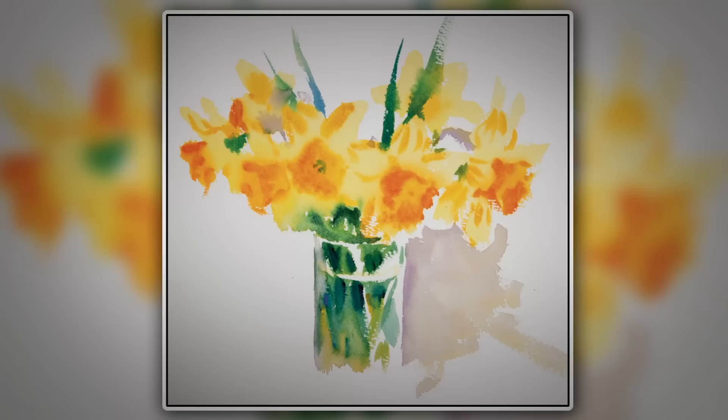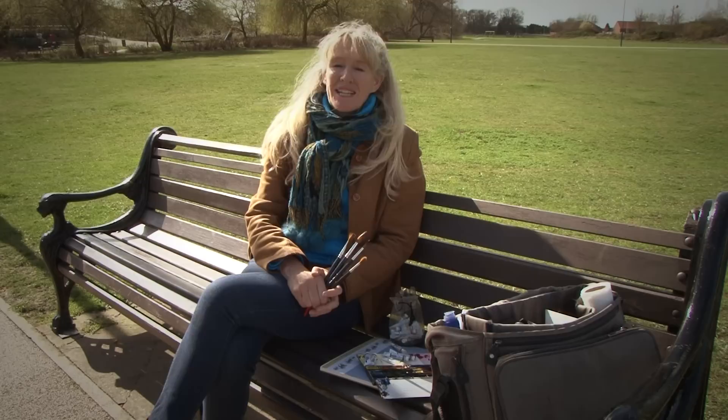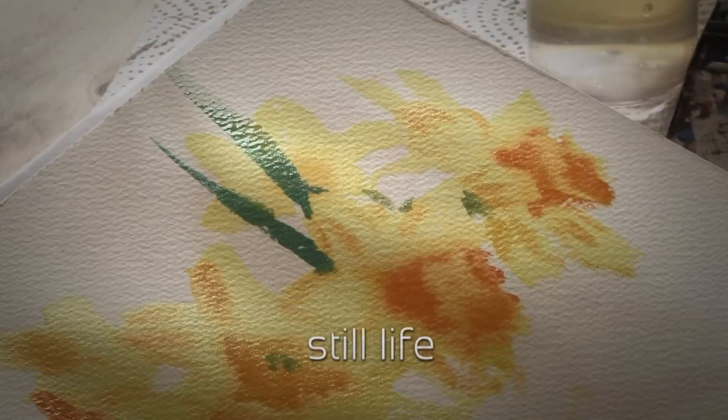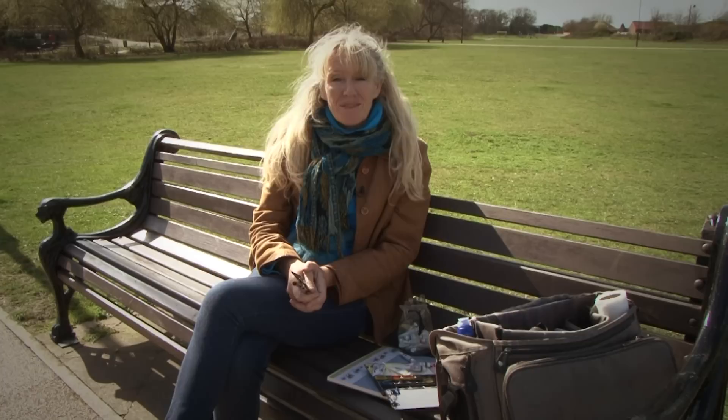Watercolour is a radiant medium that reflects light through translucent pigments. Not only is it appealing to look at but it's extremely enjoyable to use. And it's practical for any and every walk of life because it's painted on paper, mixed with water and easy to carry.